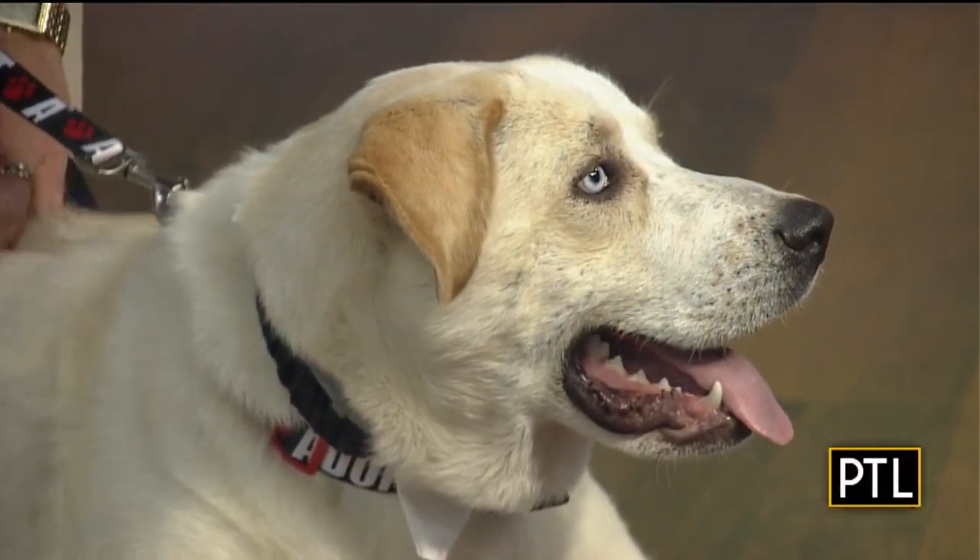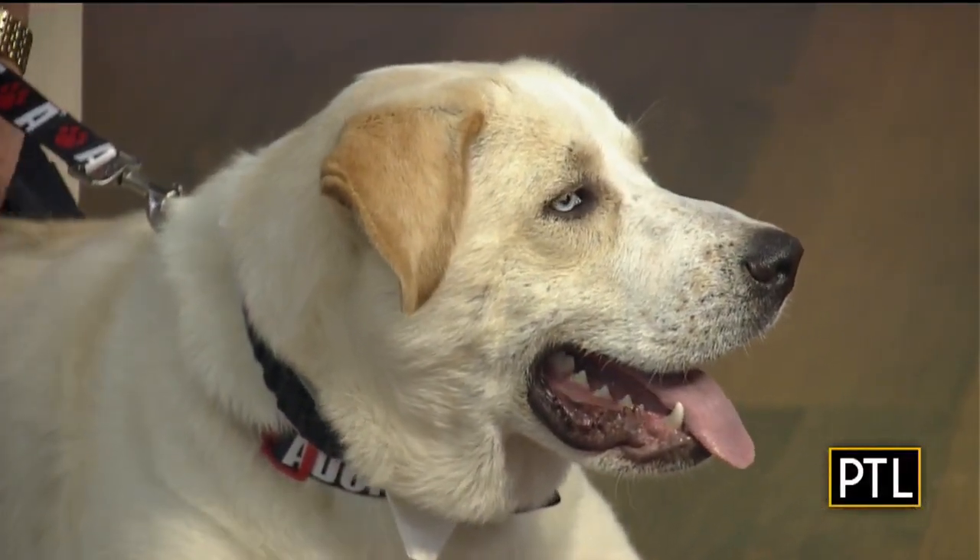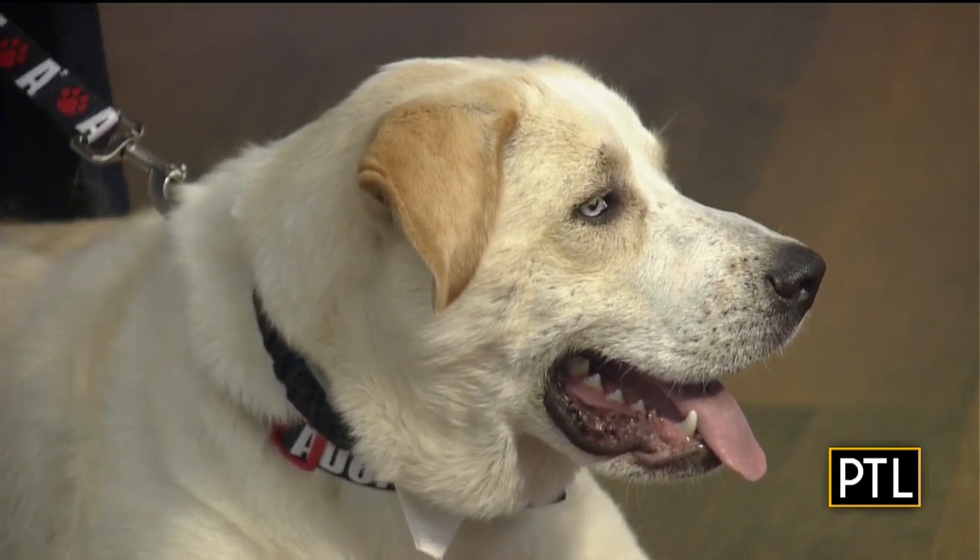The dogs are rehomed. First they're rehabilitated — they're groomed, they're spayed or neutered, and receive all their medical attention. They are then put into foster homes so that they learn how to walk on leads, how to be socialized, how to be housebroken. So by the time somebody adopts a dog, they're ready to go. That's fantastic.